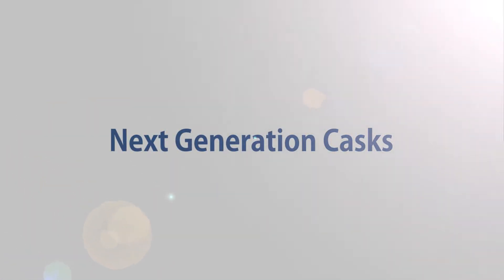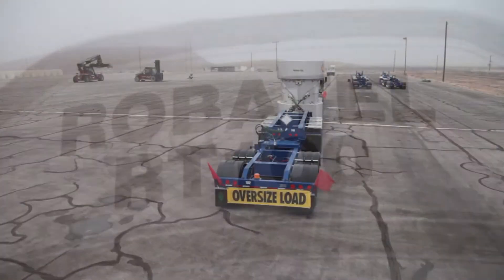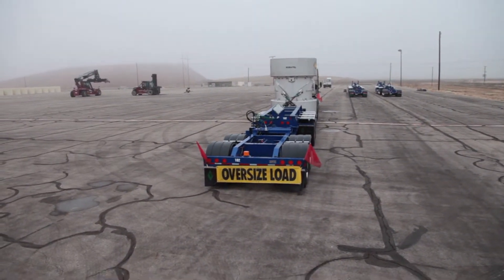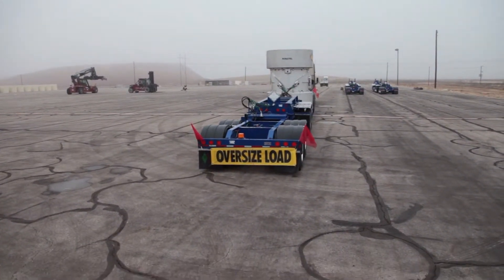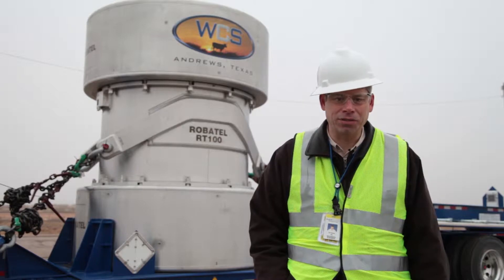At WCS, we are ushering in a new generation of low-level radioactive waste disposal, and the RT100 transportation cask is the latest addition to our arsenal. These casks were manufactured by Robitel Industries, a French company that was started in 1830, and they've been making these kinds of casks in Europe for decades and have brought the technology here to the U.S.